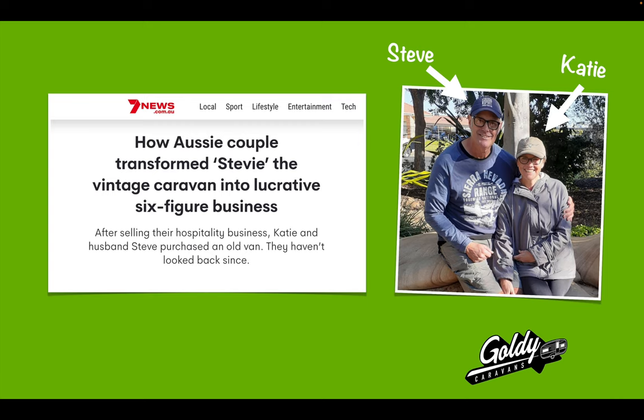Well, if you are someone who has some land that you could put a Goldie on, or you have a space in your yard to put it, you would be a bit like Stephen Cady here. These guys were featured in Channel 7 News a couple of months ago because they started an Airbnb with a vintage caravan, and it's now generated more than $100,000 net after Airbnb fees in the first 18 months, which is extraordinary.